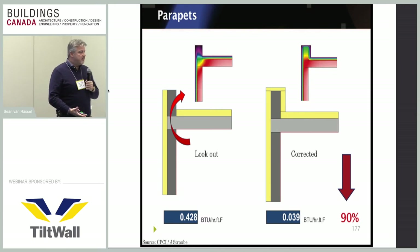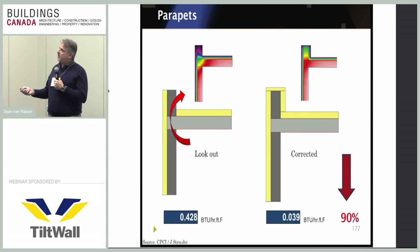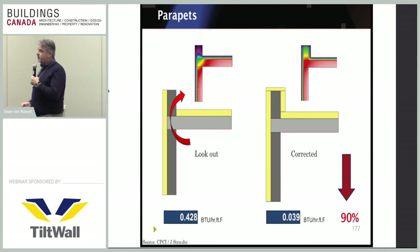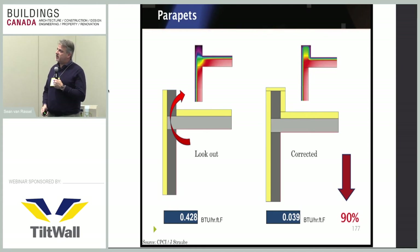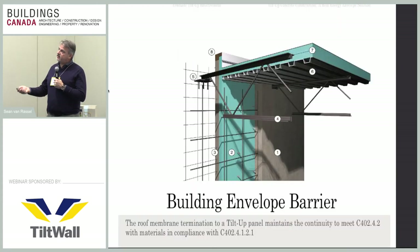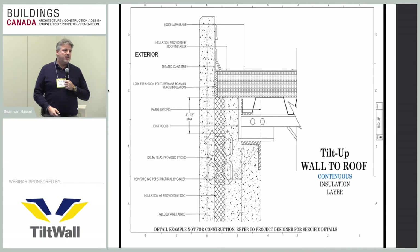Parapets are something that has often been missed — you think you're covered with the continuous insulation layer inside or outside, but there's a thermal pathway right there. This can be solved by capping the insulation over the top of the parapet and running it right into your roof insulation, achieving a 90% reduction of heat loss through that area. Tilt-up panels make this detail simple: the insulation in the middle of the panel goes all the way up, you cut the structural concrete layer down to match the roof insulation elevation, and your roof insulation sits right on top of your panel insulation, completely closing off that thermal bridge.